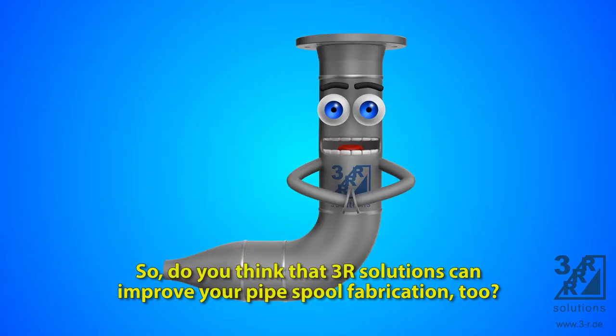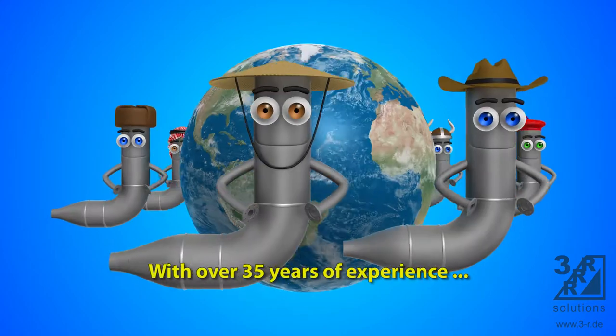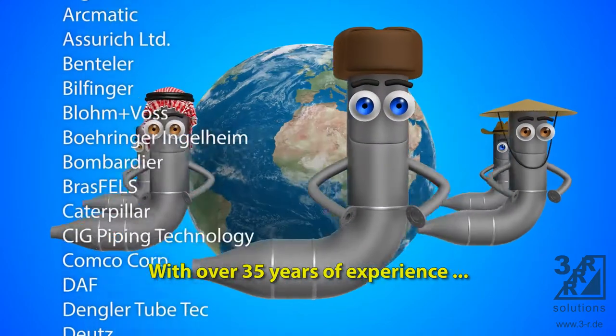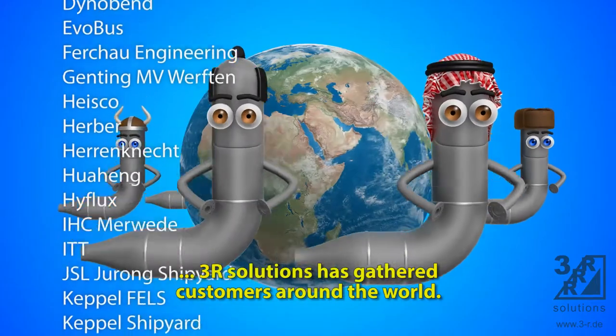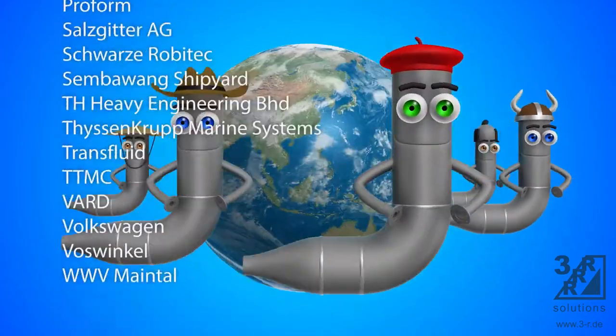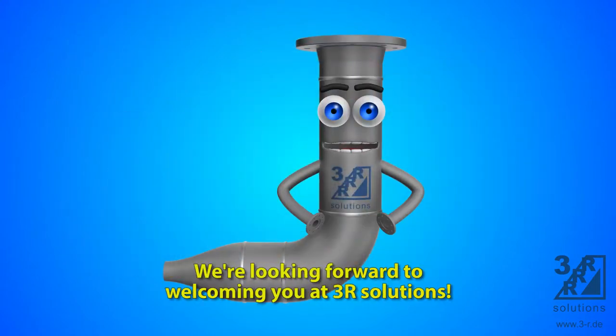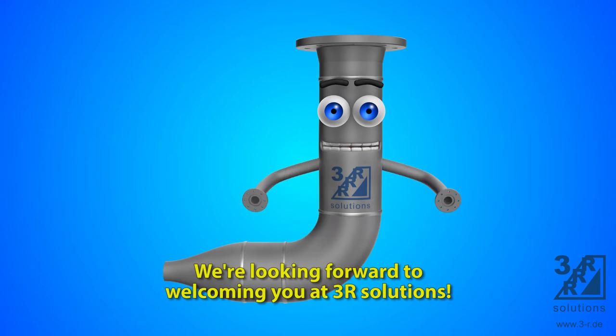So, do you think that 3R Solutions can improve your pipe spool fabrication too? With over 35 years of experience, 3R Solutions has gathered customers around the world. Thank you for watching. We're looking forward to welcoming you at 3R Solutions.